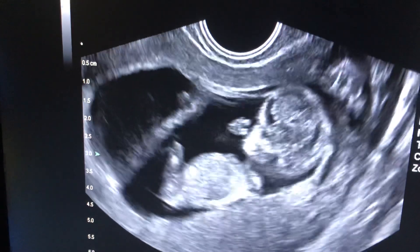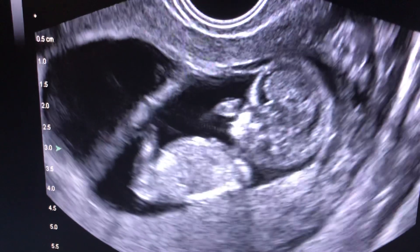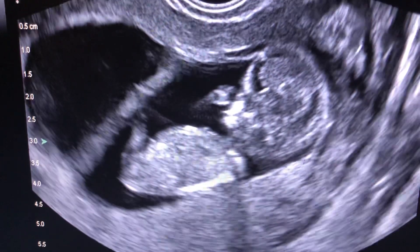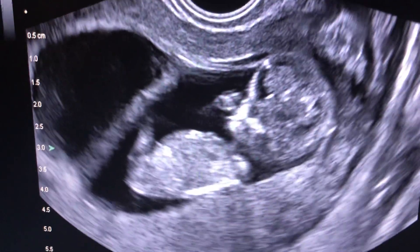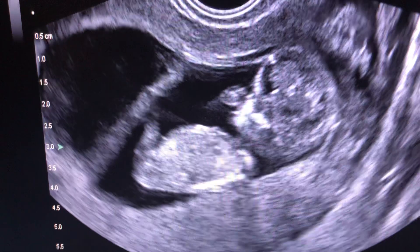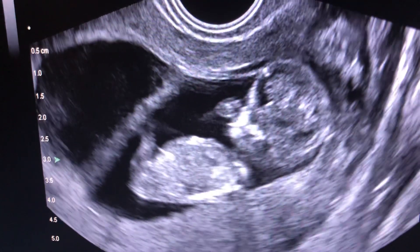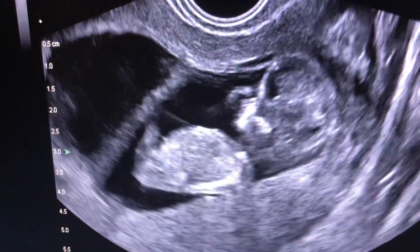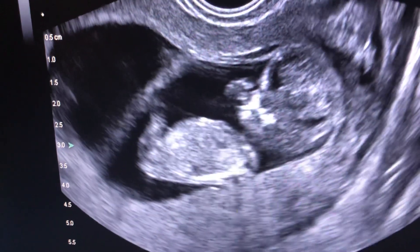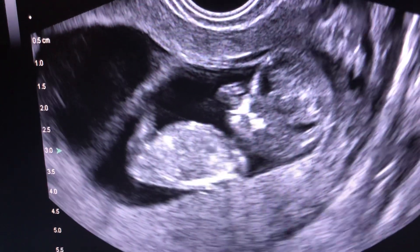This woman is at slightly increased risk for high blood pressure later in pregnancy, and this fetus is at slightly increased risk of growing a little small — but this is a genetically tested embryo and I'm sure this fetus will do fantastic. So this is an intrauterine pregnancy at 11 weeks and two days with a beautiful ongoing pregnancy and a vanishing twin. I hope you found that interesting. This is Dr. Wilshire, Missouri Fertility.